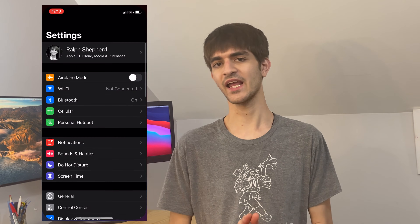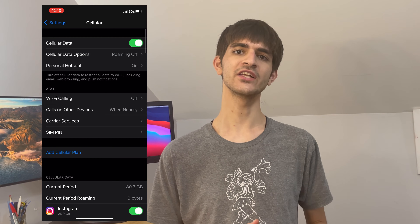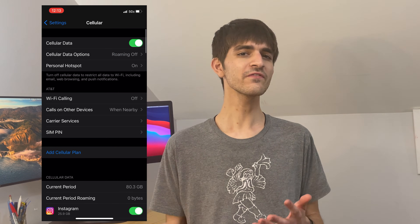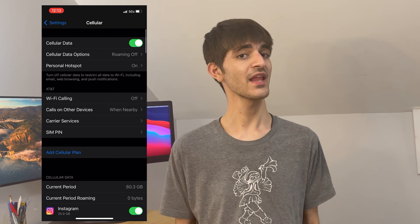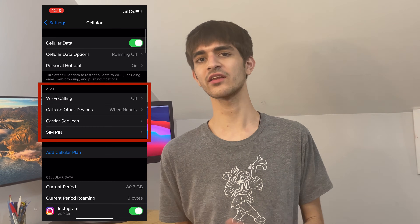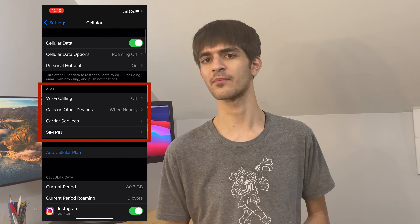With your iPhone in hand, open Settings and go to Cellular. At the top of the menu you will see many cellular features. Your options here will vary based on your location and what features your carrier supports. As an AT&T subscriber, I have access to Wi-Fi calling, calling on other devices, carrier services, and setting a password on my SIM card.